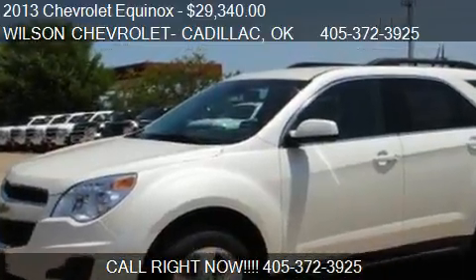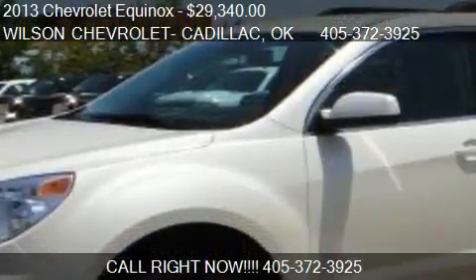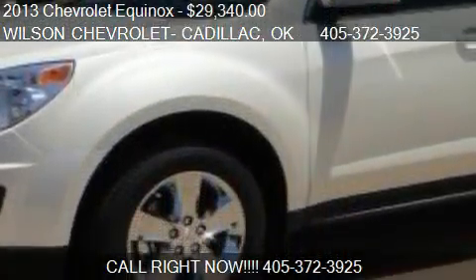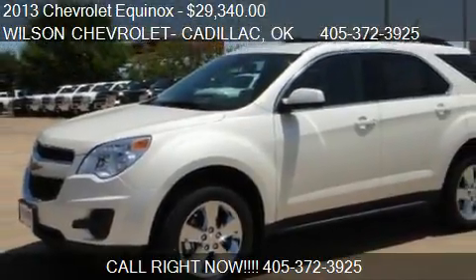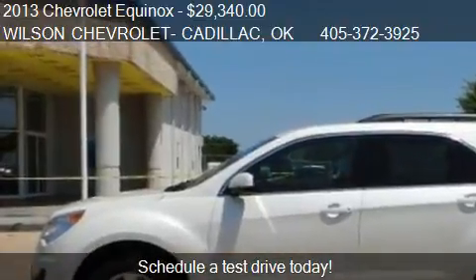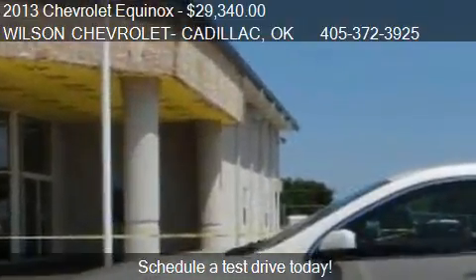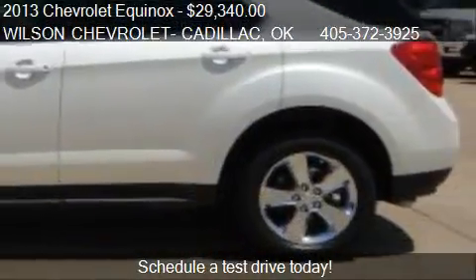This 2013 Chevrolet Equinox is offered by Wilson Chevrolet Cadillac. Priced at $29,340, this Equinox is ready to sell. This 2013 Chevrolet Equinox has just over 7 miles.